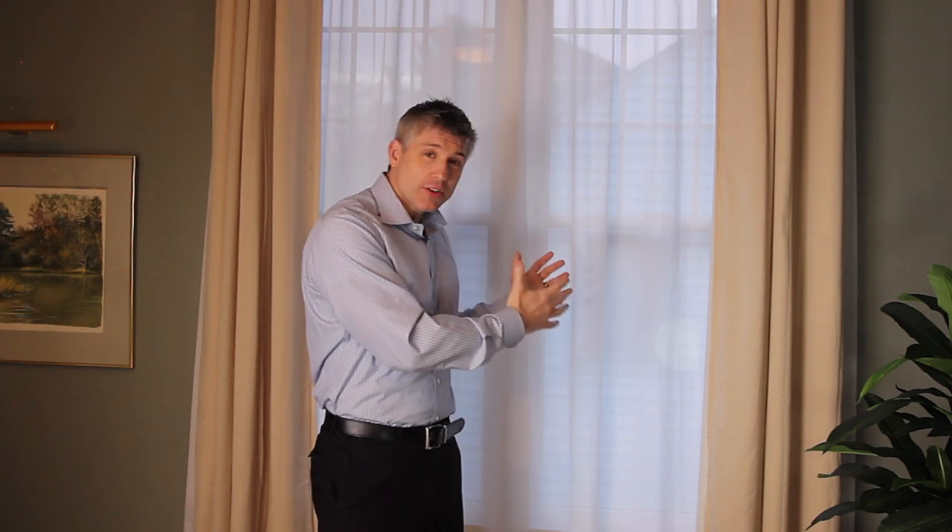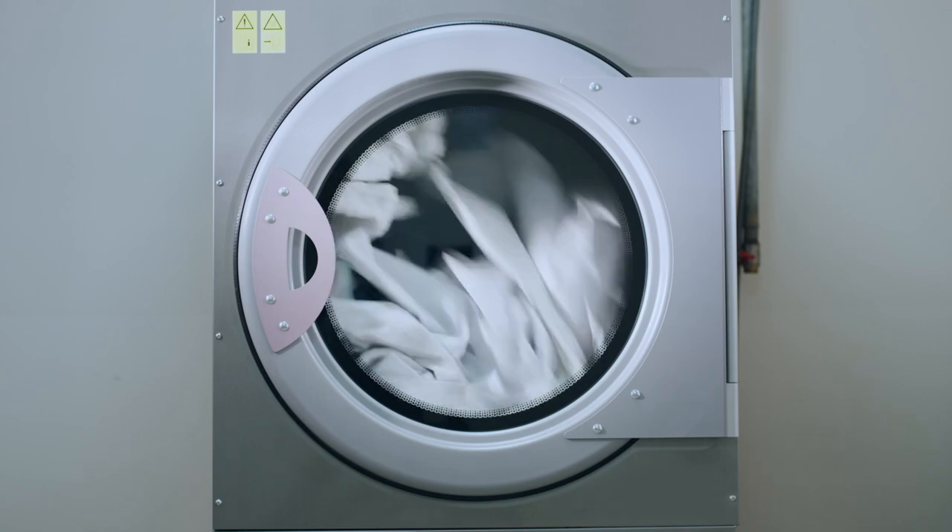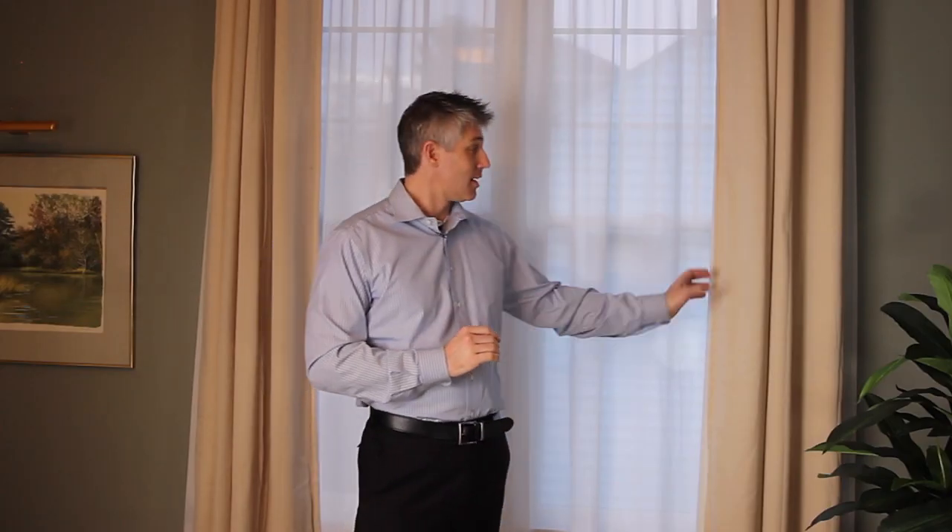Whereas curtains, if there's ever a problem, usually you can just easily replace them if need be, or they are machine washable. You can get translucent curtains like this that can block out people's ability to see through them, or blackout curtains like this that really can black out the light. You don't have that versatility with blinds.